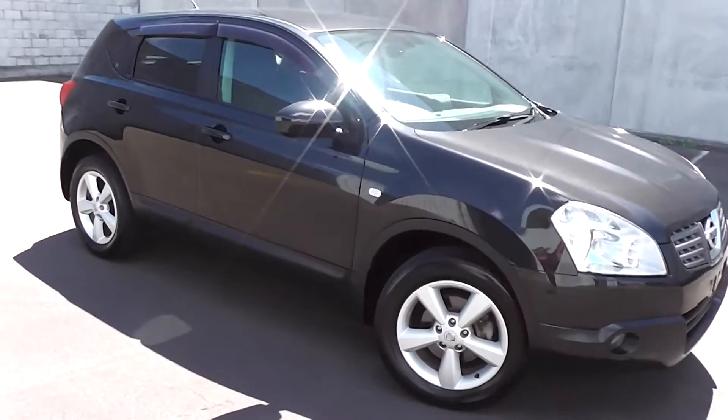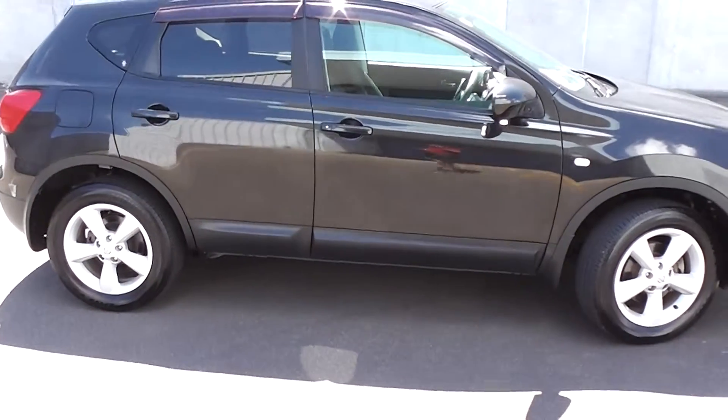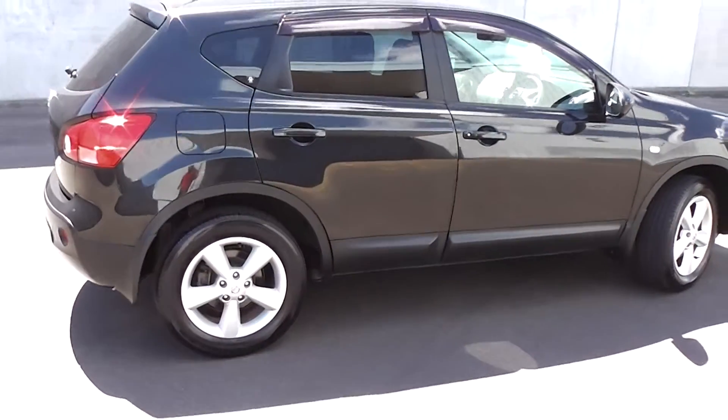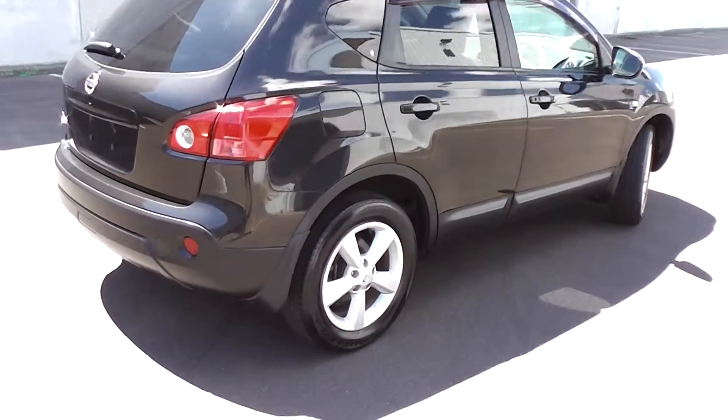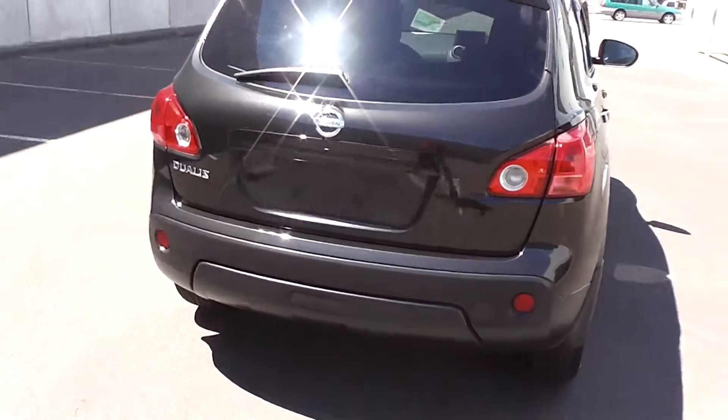Hi, Peter Day here. Check this out. It's a very tidy 2008 Nissan Dualis — the 20G model, five-door SUV. It's traveled 78,000 kilometers and comes with AA mileage verification to back that mileage up as being 100% correct.